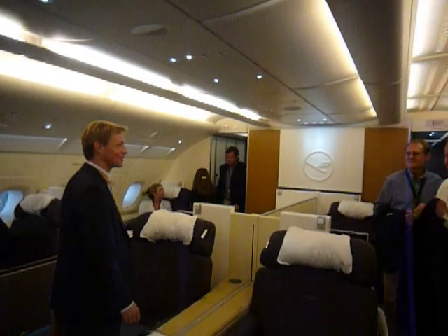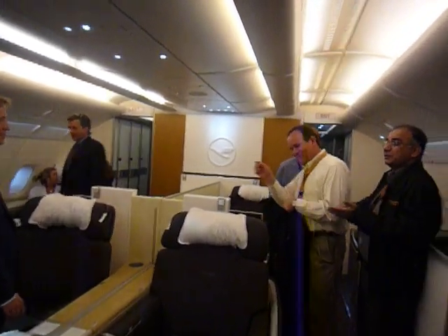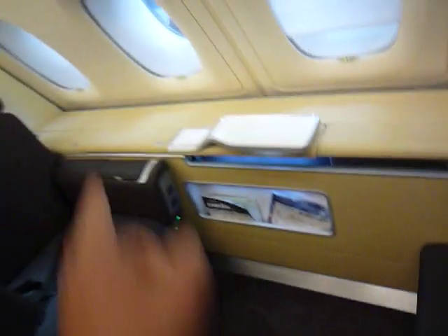You can see in this cabin — in the first class cabin — there are no overhead bins at all. They have created their closets here in the front; they go up and down on the sides. There's also a leg rest here that pops up, and there's storage under there. There's also storage in the side bins.